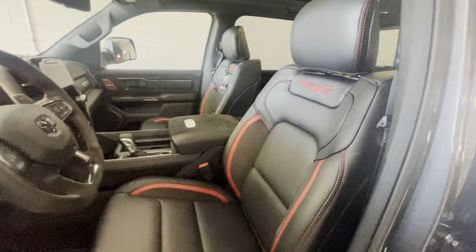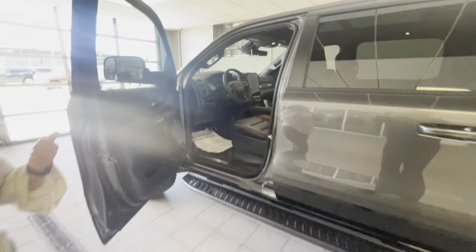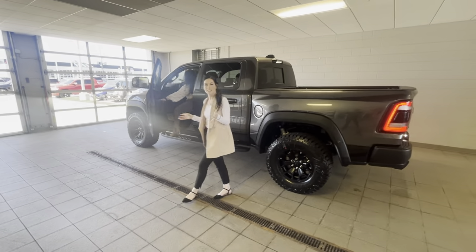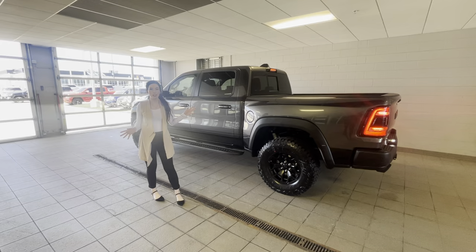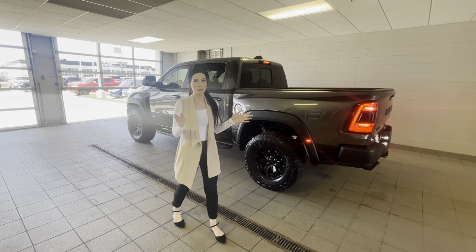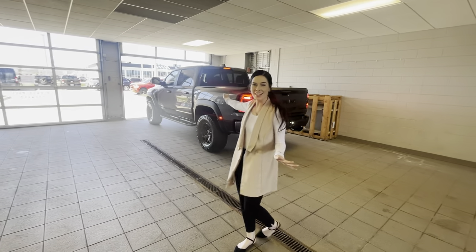Jackie, as much as I would love to go over more features with you, I actually have to get this to Florida, so if you guys don't mind, I gotta go. Yeah, no problem — thanks so much for helping us out here. If you guys hear that 6.2 Supercharged Hemi up front — absolutely beautiful. What a send-off.